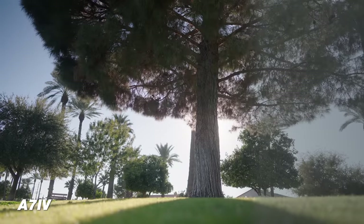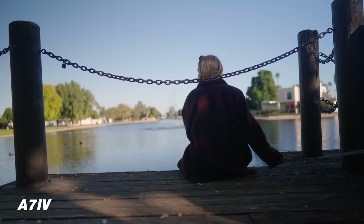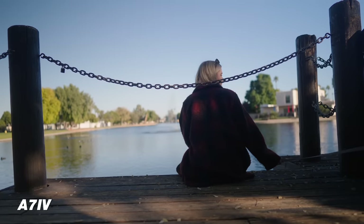My favorite upgrade as a videographer is 10-bit color depth. This gives you the ability to shoot in S-Log3, a flat picture profile that delivers way more dynamic range than the standard picture profile — though you do have to grade it in post. For me as a videographer it's absolutely worth it, and it's a professional feature I love having. Those are a lot of upgrades, and that's why it's worth the extra $700 over the a7C.